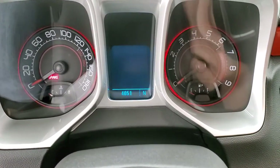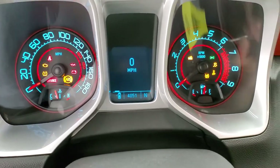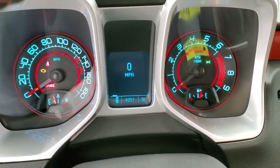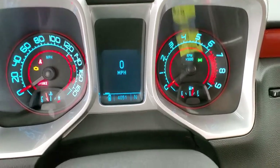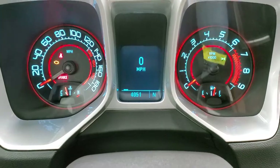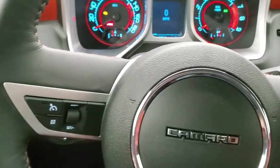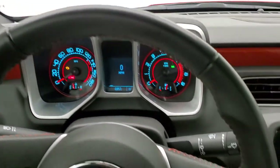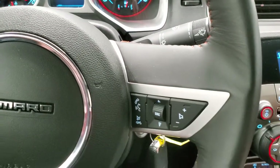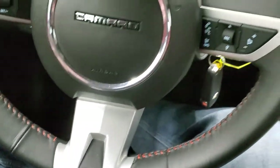We'll turn the ignition on so you can check out the radio, the miles, and everything on here. You can see that this car only has 4,051 miles. You get a digital speedometer, compass display, and instrument clusters — very clean. Leather-wrapped steering wheel with orange stitching. Bluetooth and audio controls on the right, cruise controls on the left, and you do get the SS badge on the bottom.